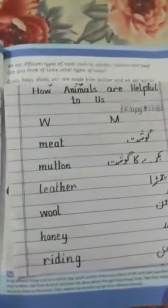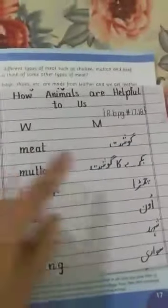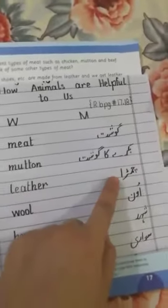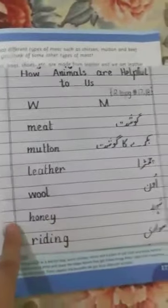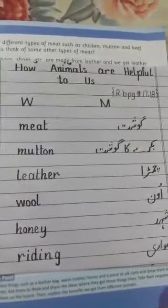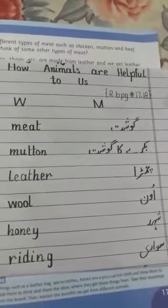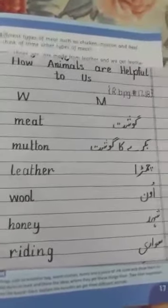Here are some words which are difficult for you, and I have written meanings for them. Meat means ghost, mutton means bakre ka ghost, leather means chamra, wool means on, honey means shahad, riding means sawari. Underline all the difficult words and write their meanings in your books. Today's diary is reading book page number 17 and 18. Do take care of yourself. Allah Hafiz, we will meet tomorrow. Thank you very much.